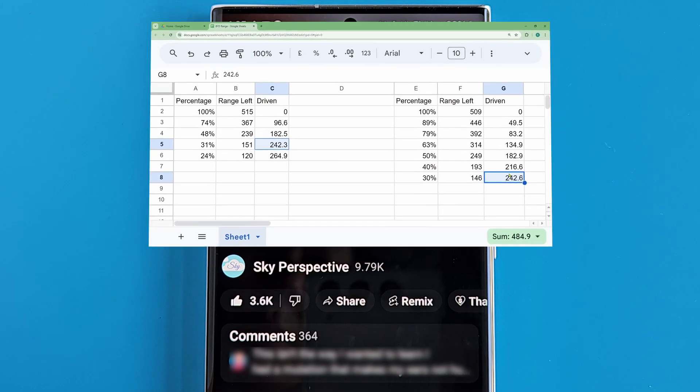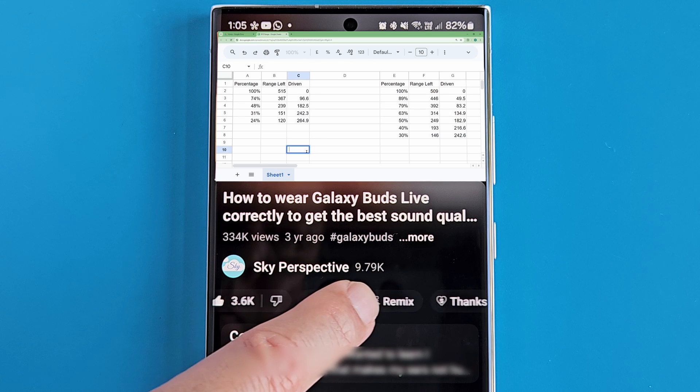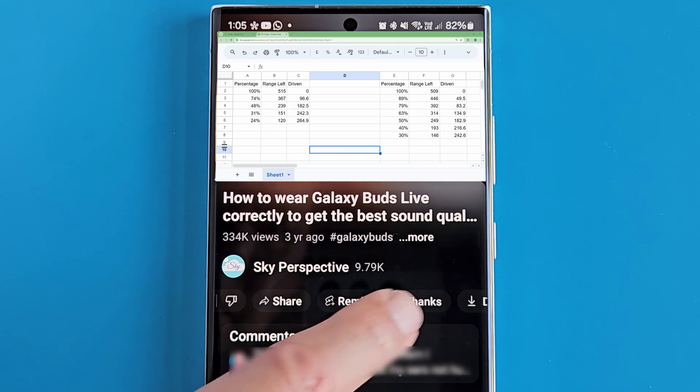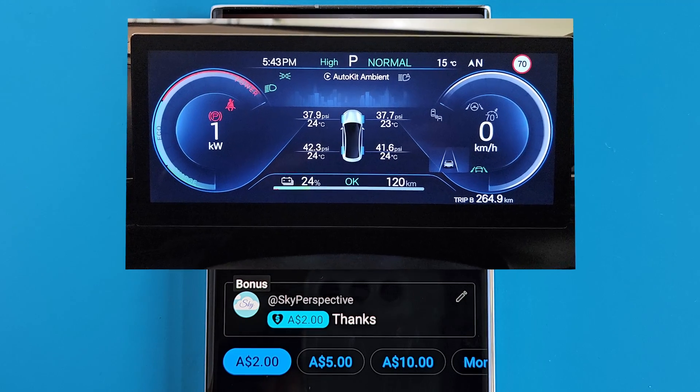I put in effort to share meaningful content on my channel. Please give it a like so it can be useful to an even wider audience. And thanks to those of you who have given Superthanks to help support my work — I really appreciate it.